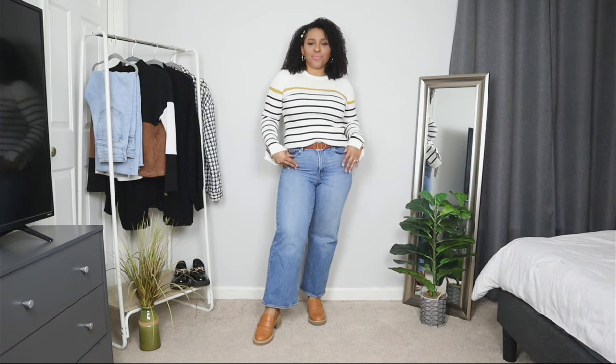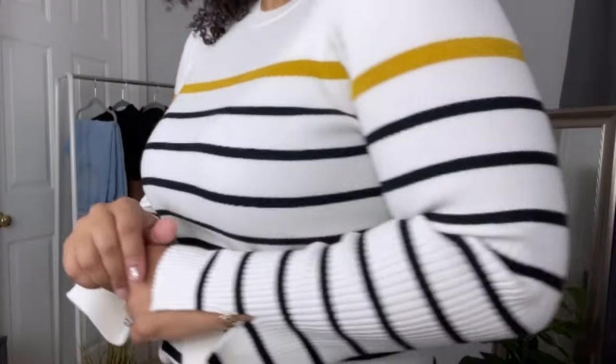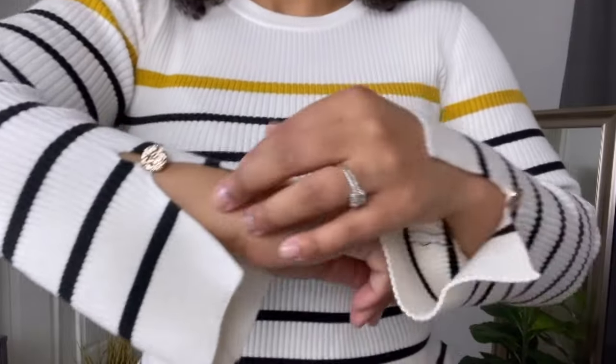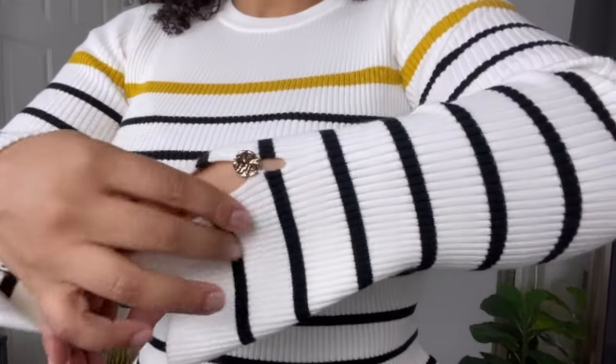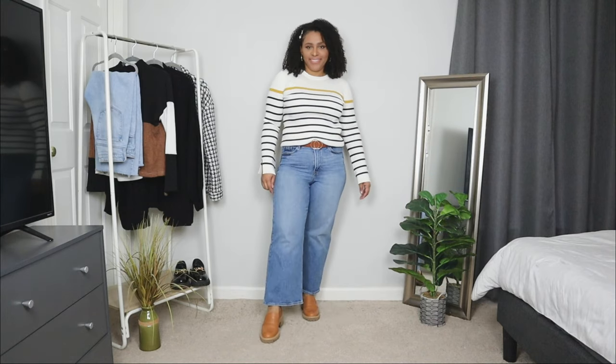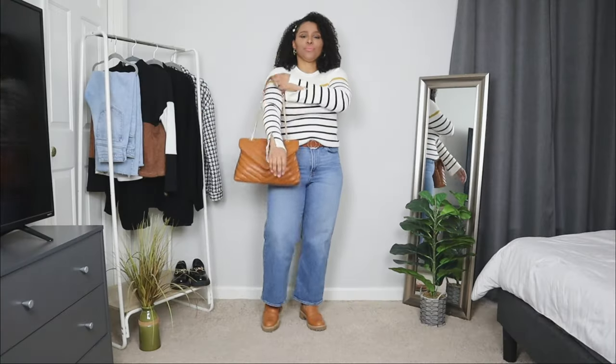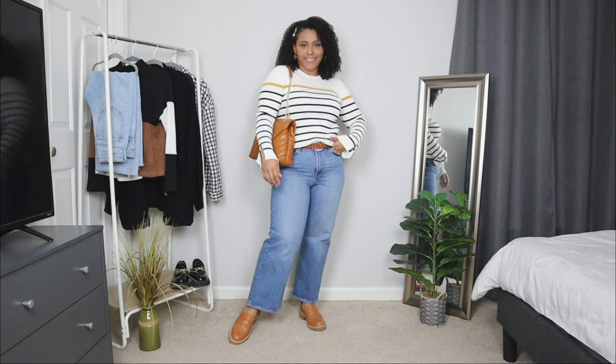Yes, you can pair loafers even with wide leg jeans — that's the best thing about loafers, you can pair them with a lot of different styles of bottoms. For the sweater I'm opting for a very chic striped style with one gold shimmer stripe and beautiful button details on the sleeves. This top is from a brand called Motif, which I absolutely love — they have a lot of great spring pieces. To accessorize I'm adding gold hoop earrings and a couple of hair pieces. To complete this loafer outfit I'm adding a chevron printed bag in that same caramel tone color as the loafers.